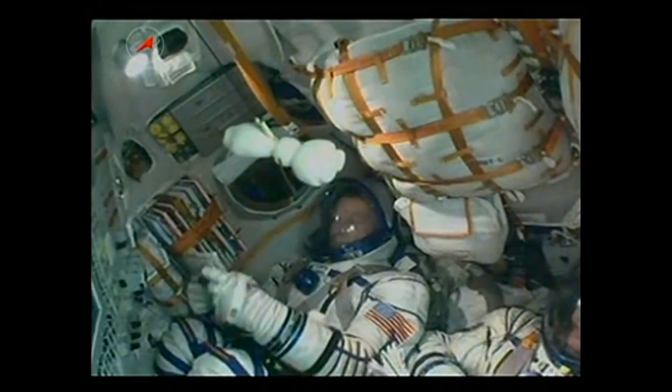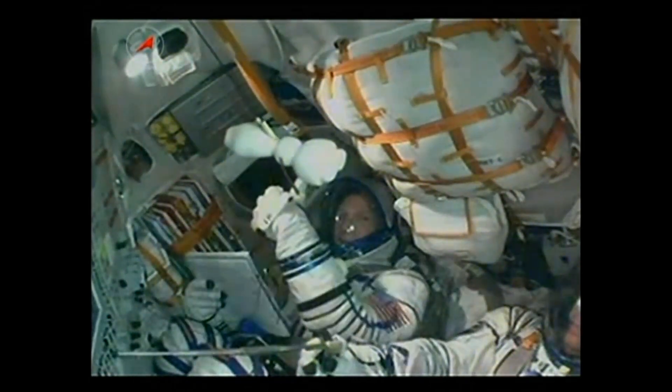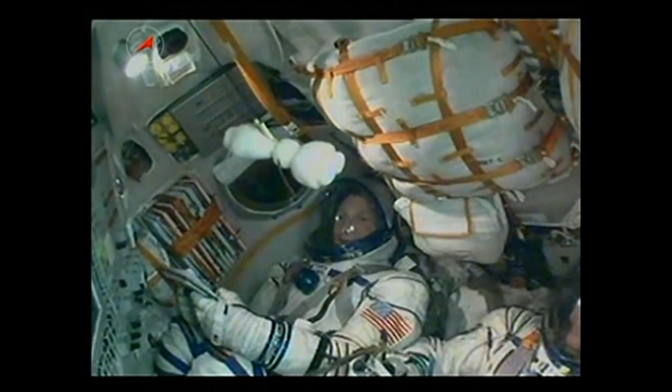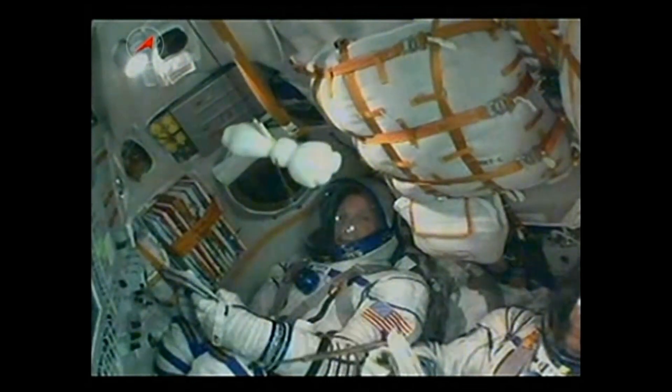We have controlled descent, everything nominal. Astronaut Terry Virts, on his first ride aboard a Soyuz spacecraft, giving a thumbs up, headed to the International Space Station for the second time — the first time for him to stay aboard for a long duration period of time.